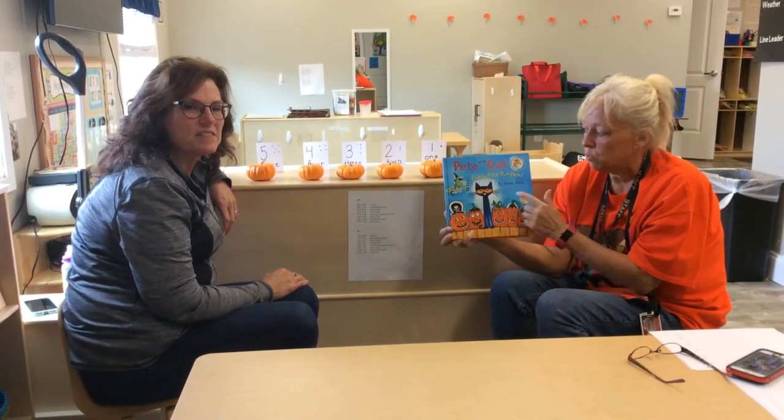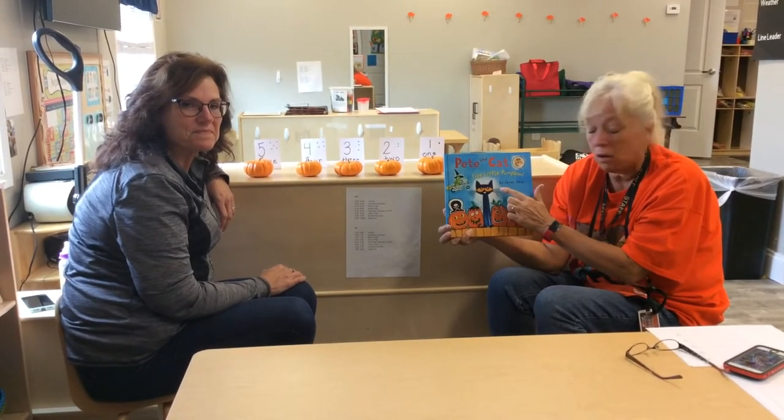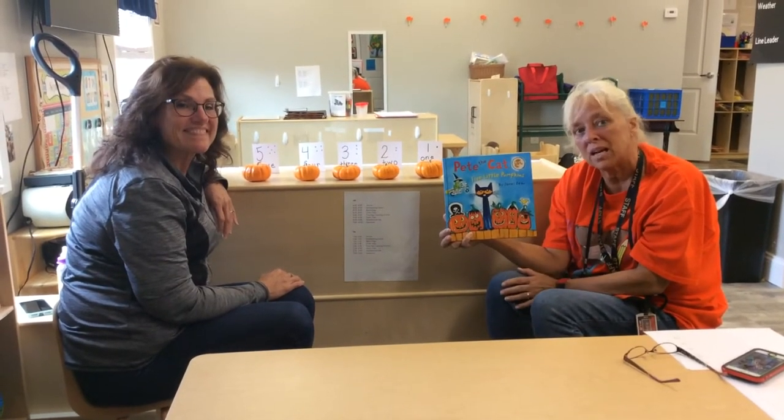Hi, this is Ms. Pam and Ms. Dawn, and we're going to read the story Pete the Cat: Five Little Pumpkins, by author James Dean. Ms. Dawn's going to do the activity that goes with the book as I read it.